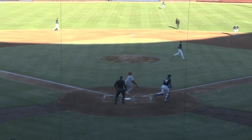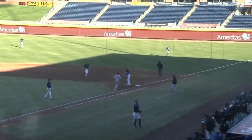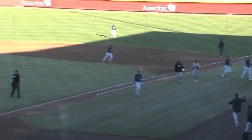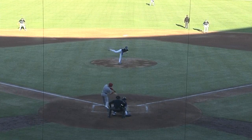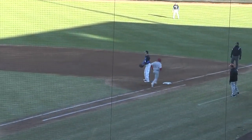Swing and a little bouncer out to second base. Norris is up with it, throws sidearm to first, and it's another easy 1-2-3 inning for the junior right-hander, Bryce Jarvis. A couple of ground outs and a strikeout. You know Bryce is going well — he gets some strikeouts and gets some soft contact. Swing and a ground ball right back to Bryce, who spears it and throws to first for the out. Almost fielded that ball out of self-preservation.